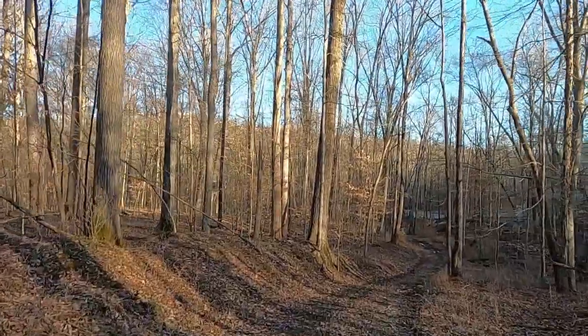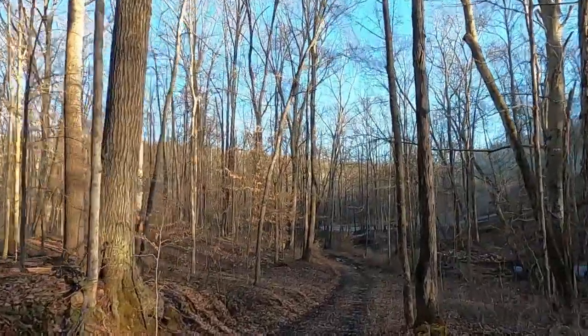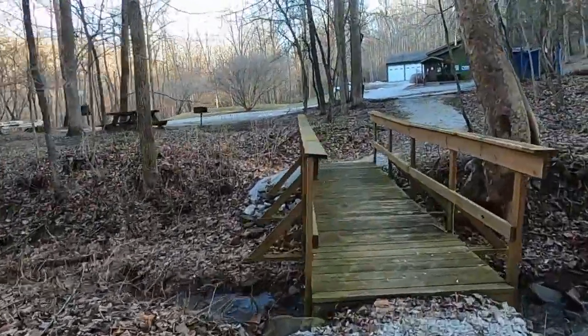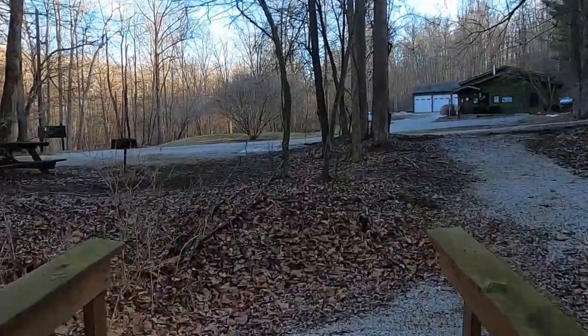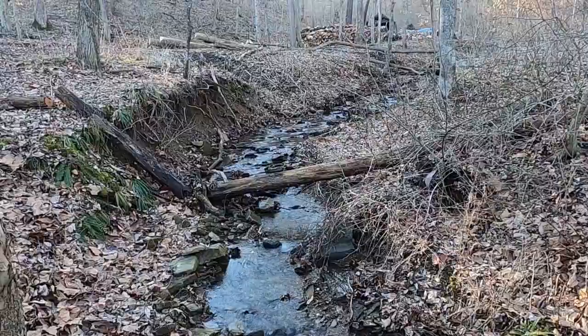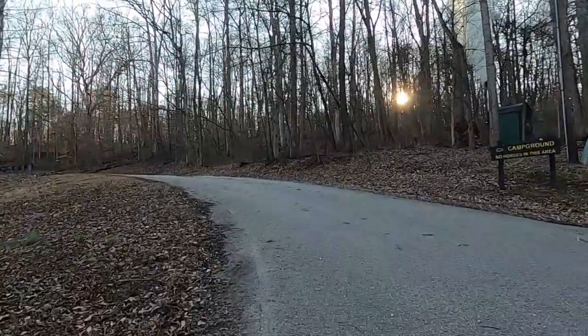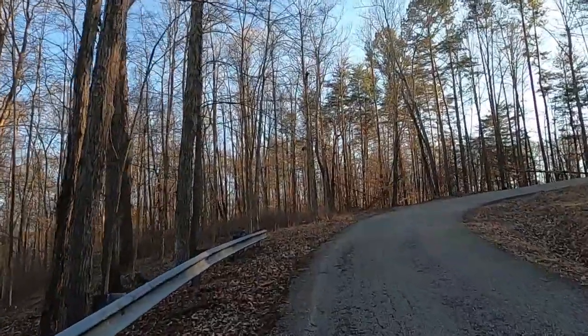So this trail apparently goes all the way around the campsite and up to the entrance. This is a steep hill.